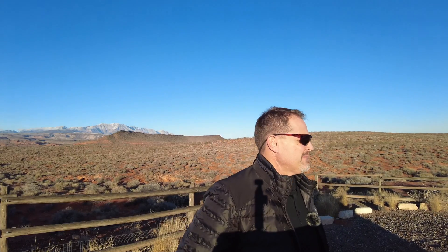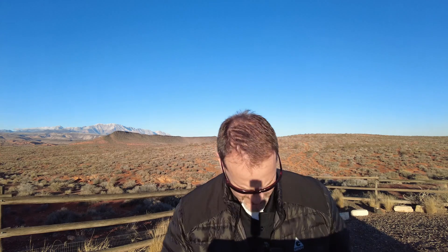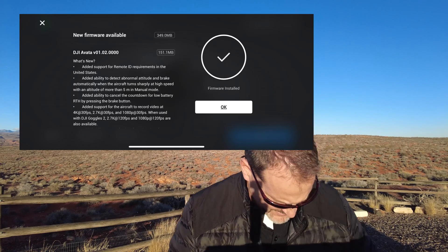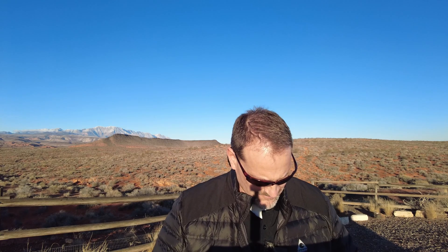This is Dad Random. I had to do a quick stop because I want to do a test really quick. Today there was a software update on the Avada, and that software is going to affect the way we launch, retrieve, and where we operate the Avada. What I want to do is just do a test trying to activate the Avada with the new software just to see what it does.